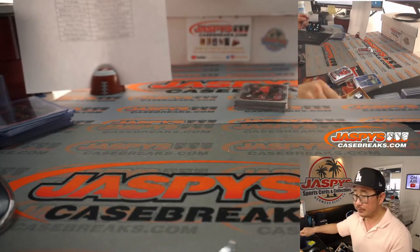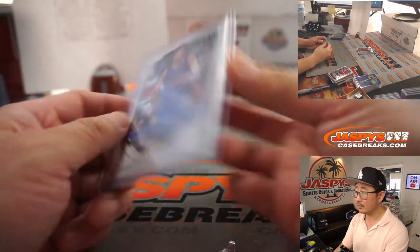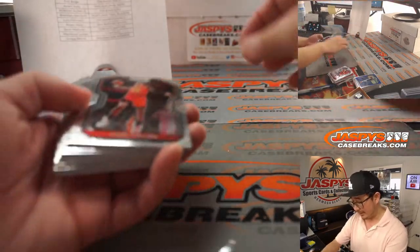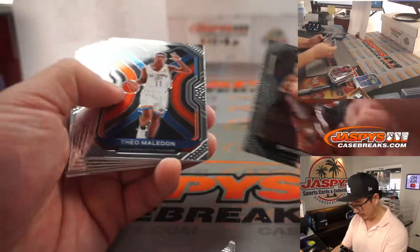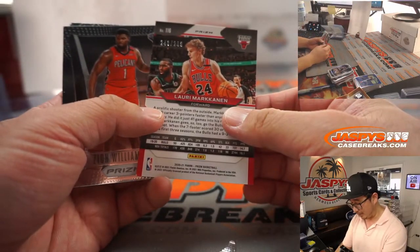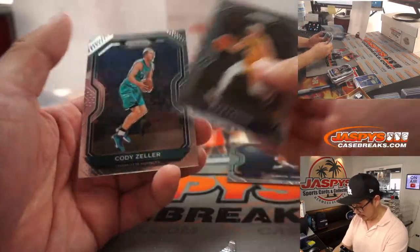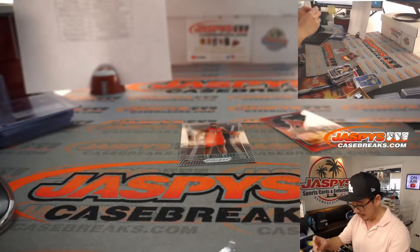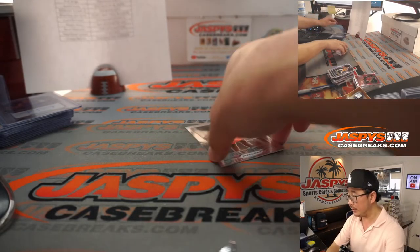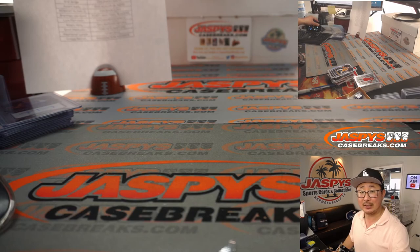It's bad luck to rename — we wouldn't rename the One of One. If we got a second boat it'd be Breaking Dreams or something. The One of One will always just be the One of One — that's the first boat ever for Jaspys. There's Lori Markkanen to 299, a Zion Williamson old school prism design, LeBron James, his teammate Alex Caruso, and Cody Zeller. And there you go, boys and girls — pretty nice break. Three-box Pick Your Team 5 in the books. Thanks everyone for breaking with us, for watching, for having fun. We appreciate it. See you next time on JaspysCaseBreaks.com.